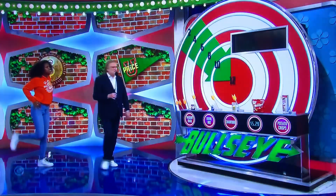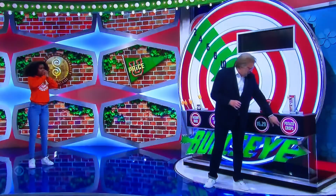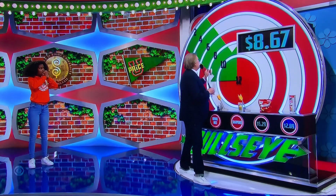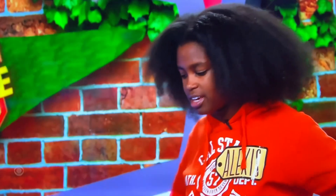Okay, I'm gonna get three Pringles. Three Pringles — no, last one! Each one is $2.89 times 3 — not quite. But you're on the board anyway, last chance.